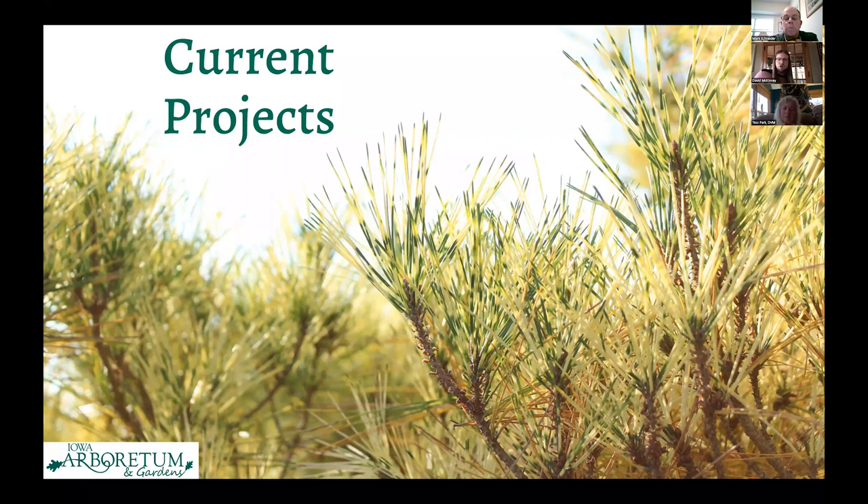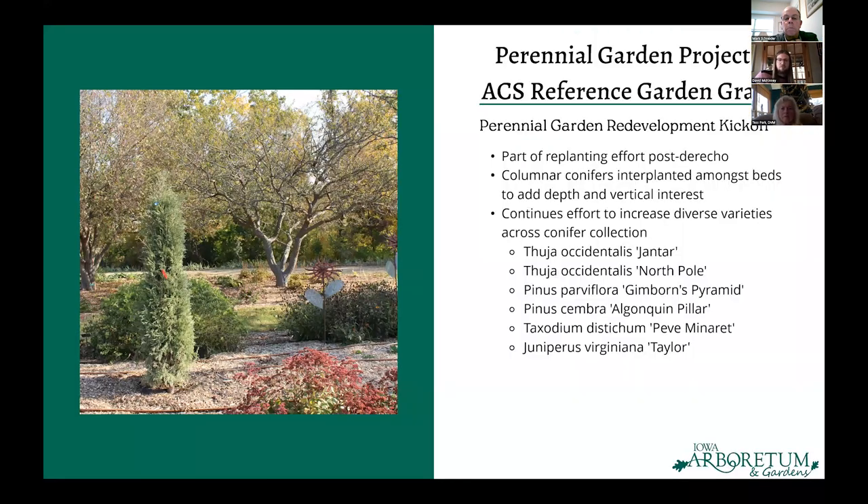I wanted to get into some of our current projects. We're renovating the perennial garden using a reference garden grant we were awarded this past year. We're adding columnar conifers into the perennial garden to give vertical depth and add great texture. This is also part of a replanting effort post-derecho — we lost a lot of columnar things because of the brunt of the wind, so we're adding to that collection.